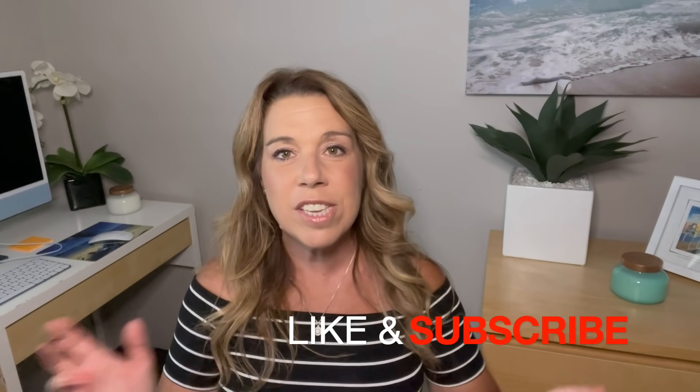Before I get started, if you like this video, find it helpful, informative, or enjoyable in any way, please do give the video a big thumbs up. I really do appreciate it. And please subscribe to the channel if you haven't done so already. I would love to have you here within the Life Well Cruise community. Okay, let's get started.